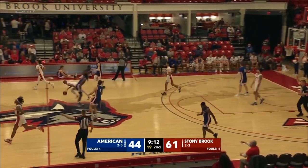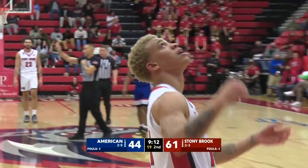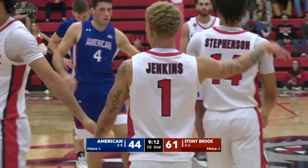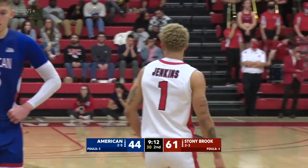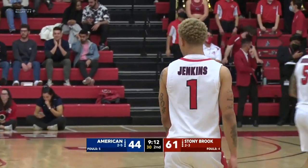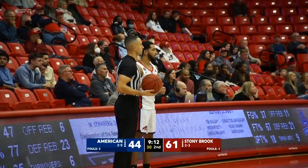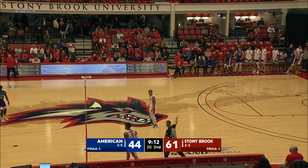Jaleel Jenkins started to get the motor running, almost cartoon style — the feet are going but no one's moving. Pretty good foul there for American, because Stony Brook certainly had numbers and you had Jaleel Jenkins with the ball in his hands. And Anthony Roberts will take a well-deserved seat on the bench — terrific performance so far by Anthony Roberts.